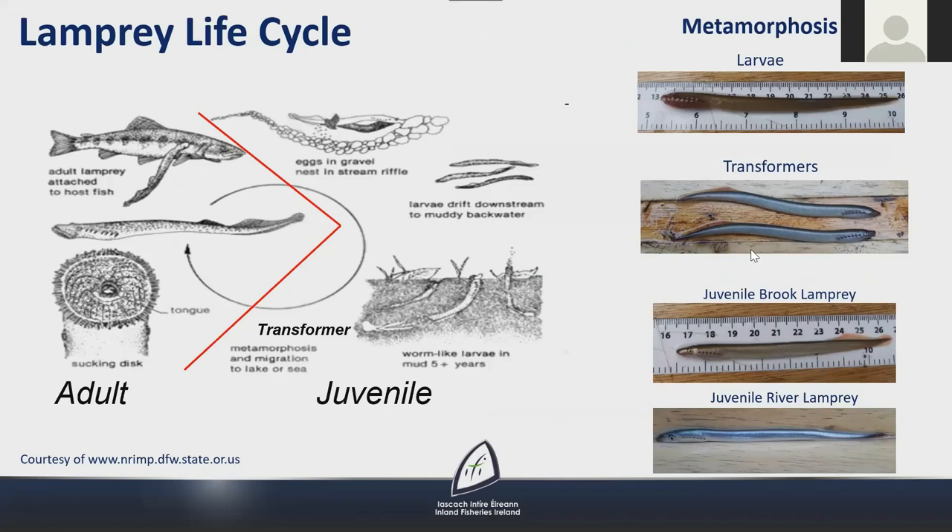Lampreys have a fascinating life cycle. They spawn in rivers where they build nests or reds in the gravels in good flow conditions. When the larvae hatch out they drift downstream and burrow into silt beds at the margins of rivers. The larvae are blind and live a worm-like existence for a number of years, filter feeding, until they metamorphose into juveniles four to six years later. This is a bizarre stage in the life cycle but this burrowing habit probably explains why they have been so successful as a species over time.